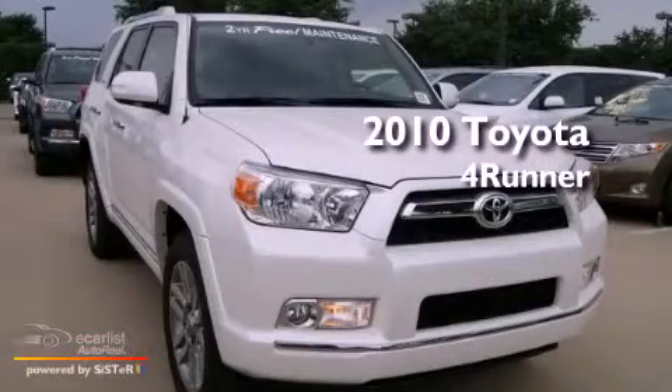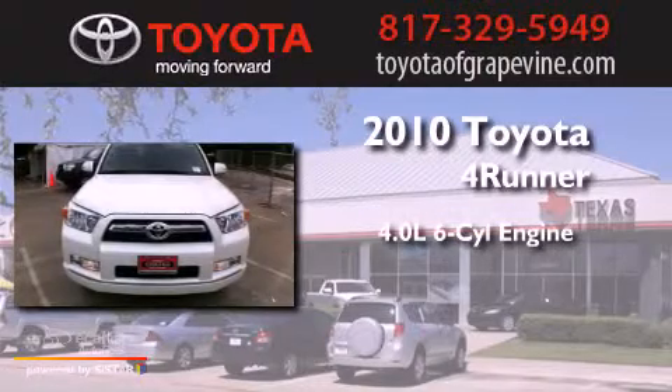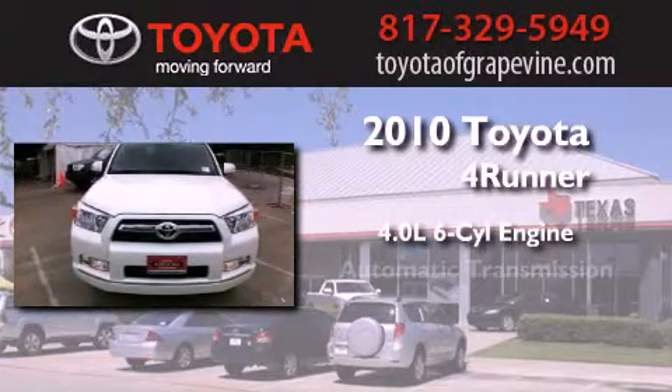This is a certified pre-owned 2010 Toyota 4Runner. It features a 4.0-liter 6-cylinder engine and an automatic transmission.